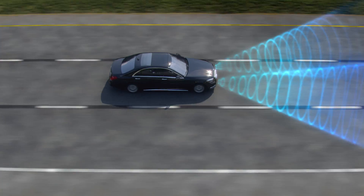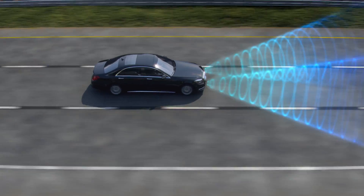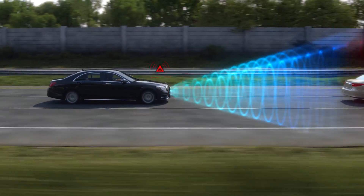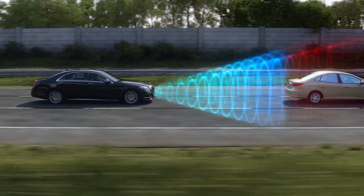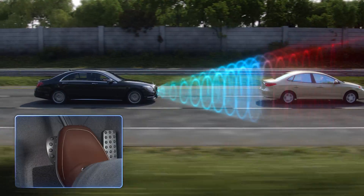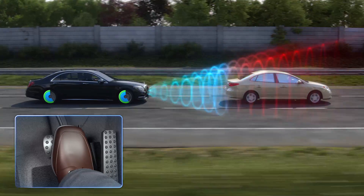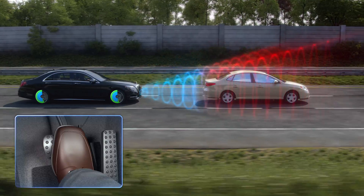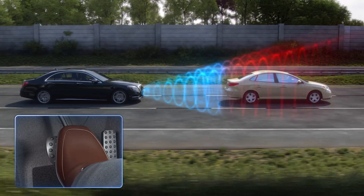If the distance is decreasing rapidly enough to indicate the danger of a collision, a warning tone also sounds, alerting you to respond by braking or by taking possible evasive action. As soon as you step on the brake pedal, the adaptive brake assist feature precisely applies the optimum braking force automatically, even if you brake too lightly.